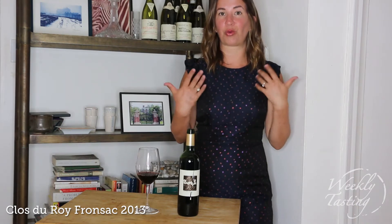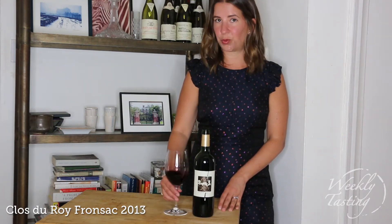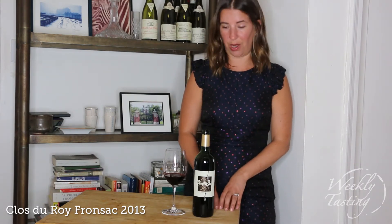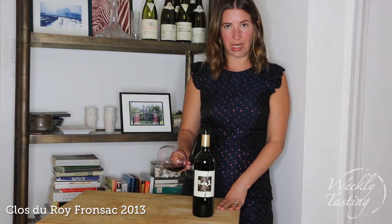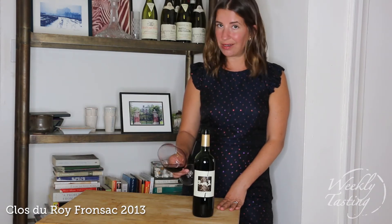In really great vintages the grapes are abundant and the wine is easy to make, but really great winemakers have to work really hard when mother nature throws them a curveball. The best producers, even in off-vintages, are able to fix all of mother nature's problems. Here with Clos de Rois 2013 we're looking at a medium ruby color in the core with a slightly orange edge and some color concentration in the tears — when you swirl it side to side you see a little staining.